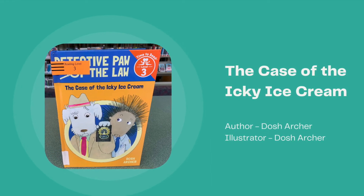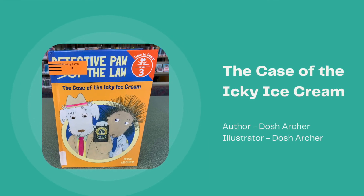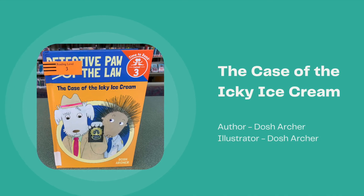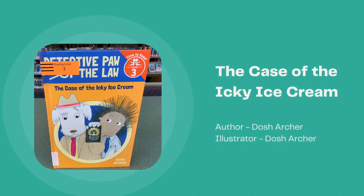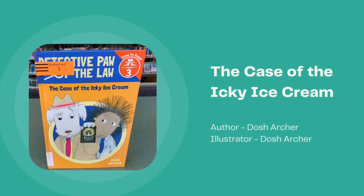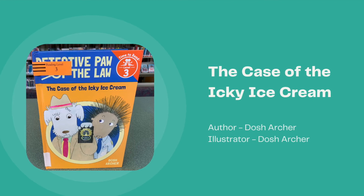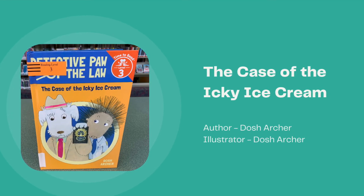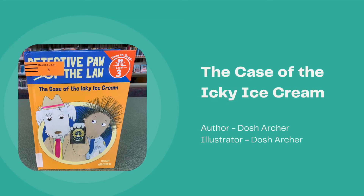The Case of the Icky Ice Cream, written and illustrated by Dosh Archer. Detective Paw, a dog, and his porcupine partner Patrol Officer Prickles are on the case when someone replaces ice cream parlor owner Floella Flufftail's famous raspberry syrup with ketchup. Yikes!